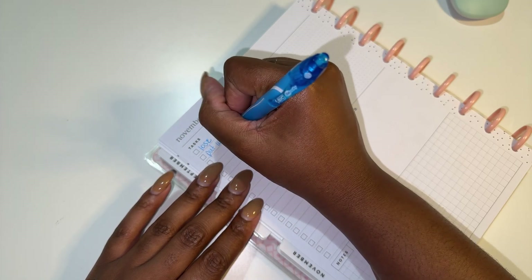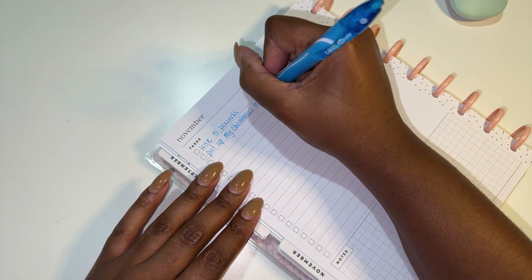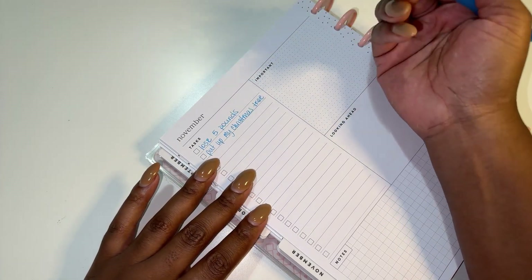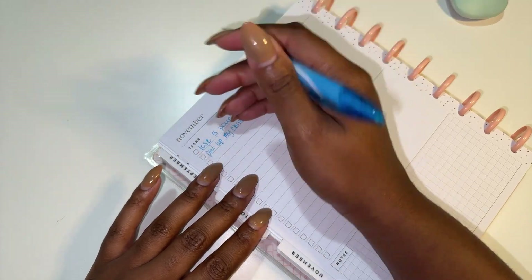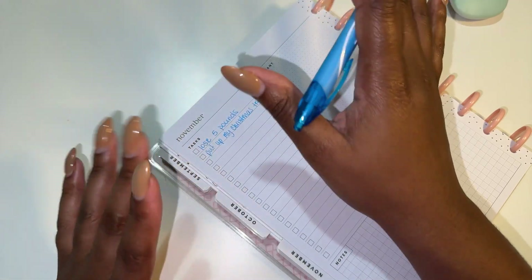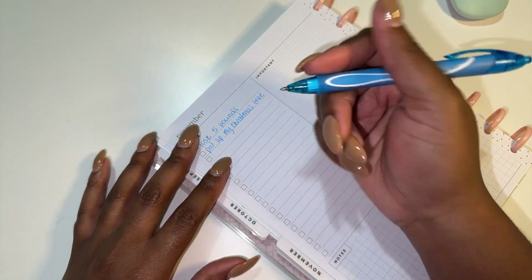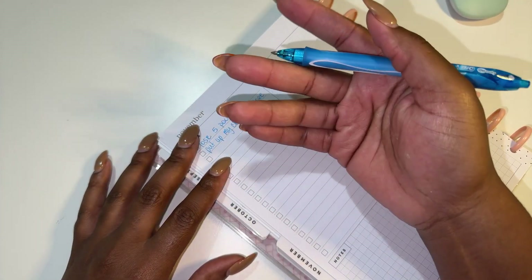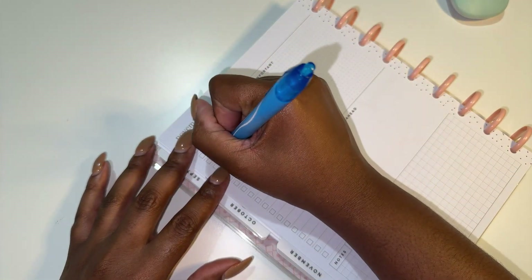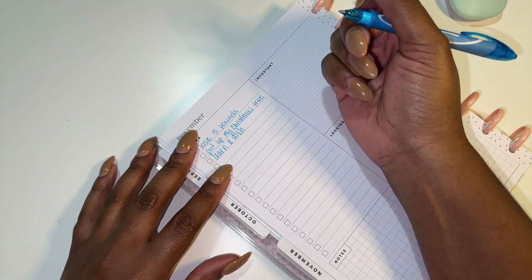I know this sounds crazy, but I want to put up my Christmas tree. It normally goes up right at the end of November - right after Thanksgiving since Thanksgiving is so late this year, it would be time to go up. I'm so ready for that holiday season. The atmosphere is just different and I love it. Now that Baby Girl is older, she can do a little bit more - like if we bake cookies or build a gingerbread house. I also want to learn a new dish to add to my repertoire of healthy meals that I'm cooking.